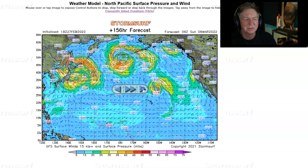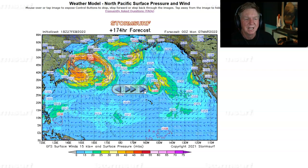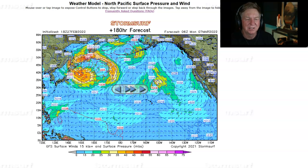Into Sunday, solid gale activity continues in the north Dateline region with yet more developing potentially off Japan. At 180 hours out, it's pretty much a wave machine in the far West Pacific — great for Hawaii, since these storms are relatively close, though still a long way away for the US West Coast.